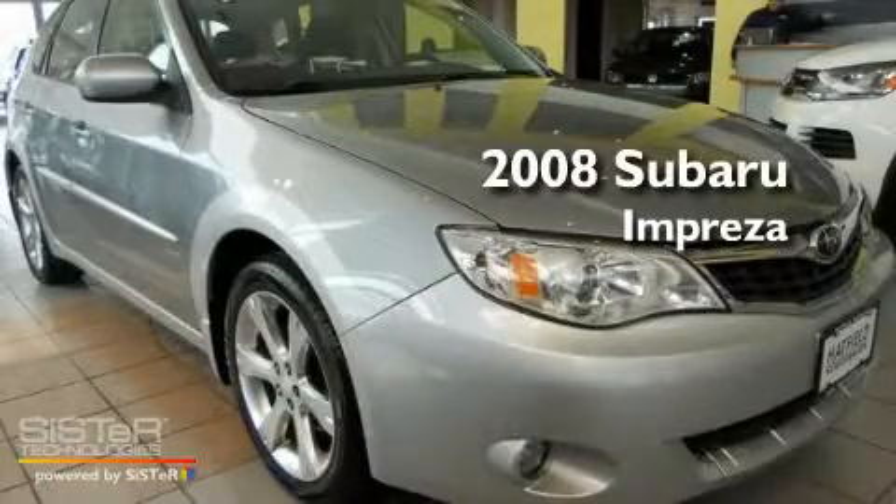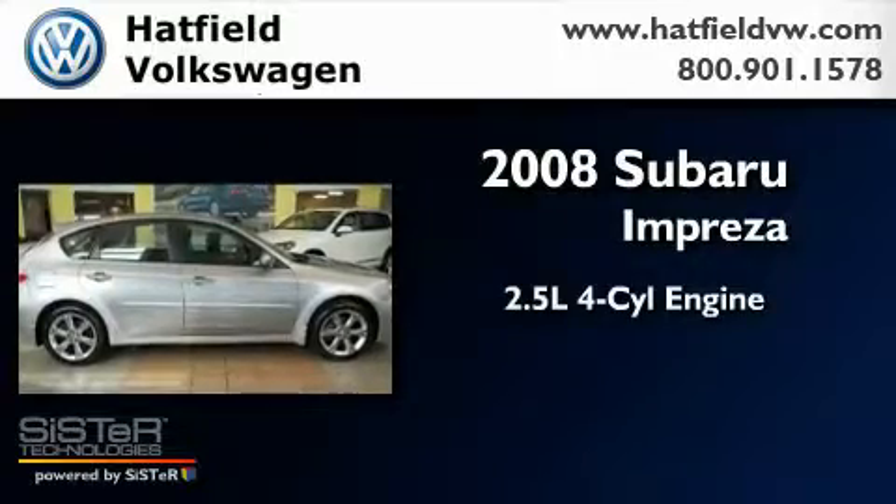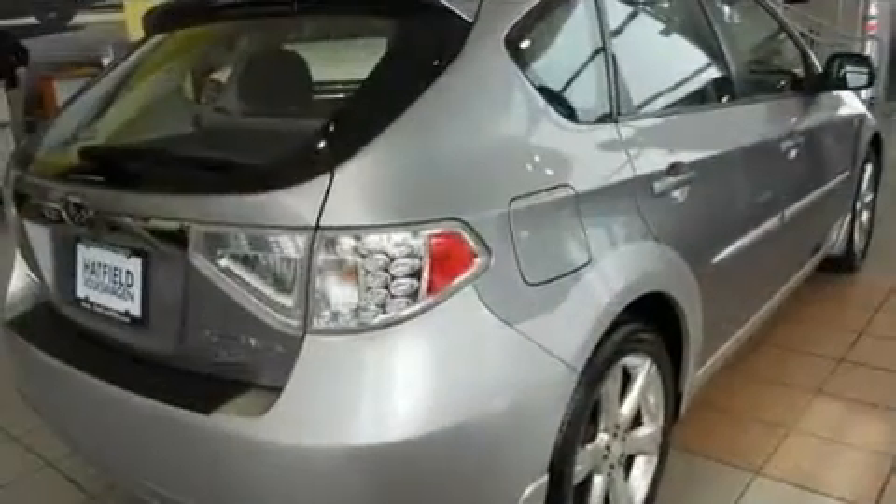This is a 2008 Subaru Impreza. It has a 2.5-liter four-cylinder engine, an automatic transmission, and all-wheel drive.